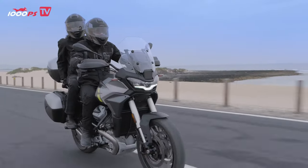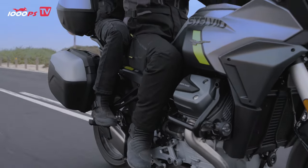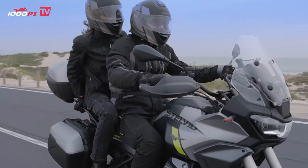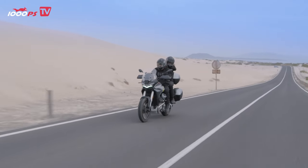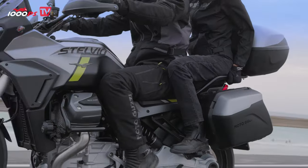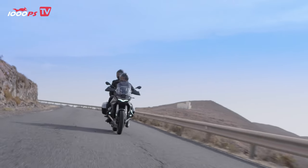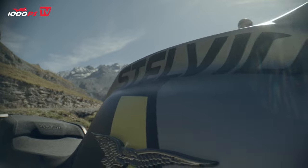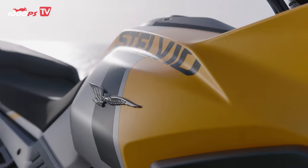Unlike the V100 Mandello, which has an S version with electronic suspension, this option is not offered for the Stelvio. However, I can well imagine this might follow in a year or two, as there will certainly be a clientele for it. The standard model costs 16,390 US dollars, and the PFF model costs about a grand more. It is available in two colors: Nero Vulcano — a grey-black — and Giallo Savanna.